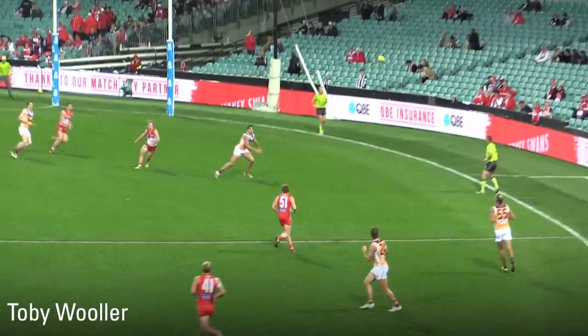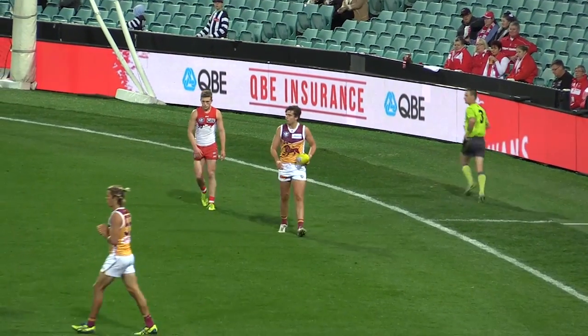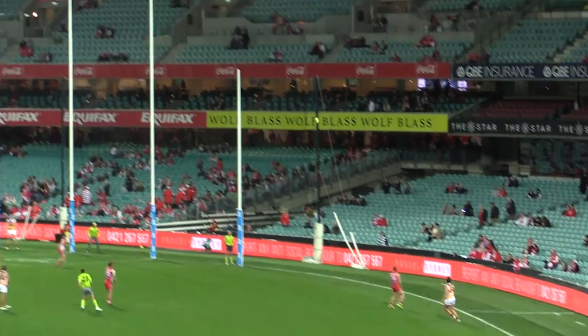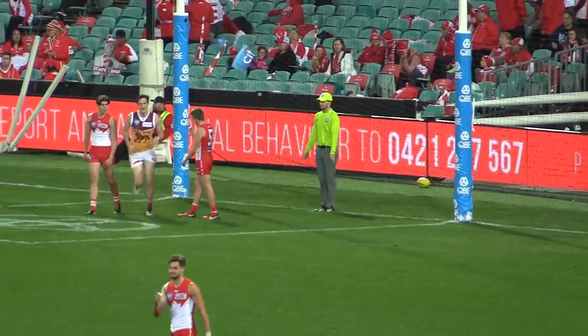Never left the footy there, Dawson. He'll go short to the pocket — smart kick. And Toby Wooler will have a shot. That's a beautiful kick. That is a beautiful kick from Toby Wooler.